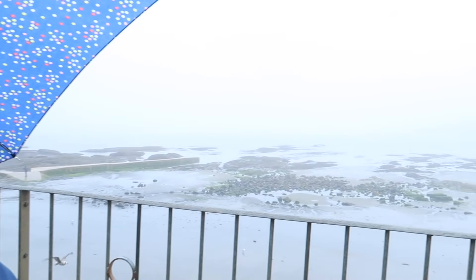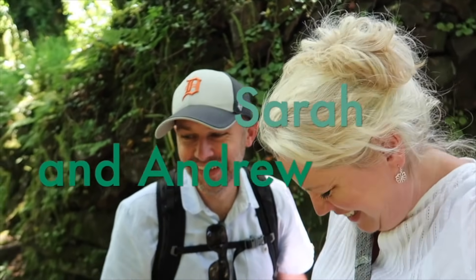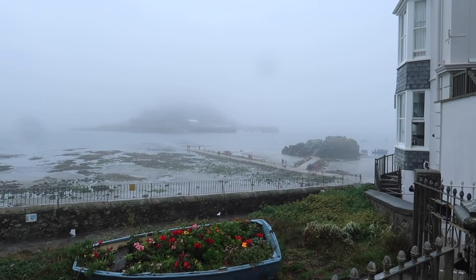Hello and welcome to Cornish Walking Trails. Today we're in Marazion. It's a bit of a misty day. St Michael's Mount is out there somewhere. Pretty gorgeous, isn't it? Sometimes it gets like this in Cornwall.